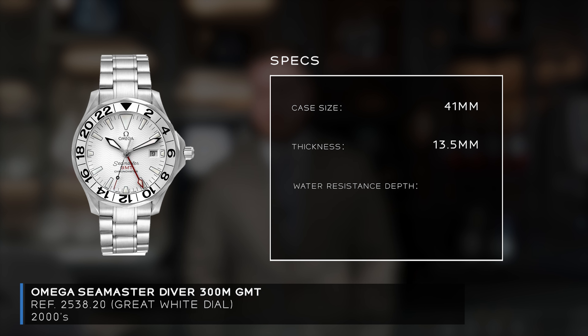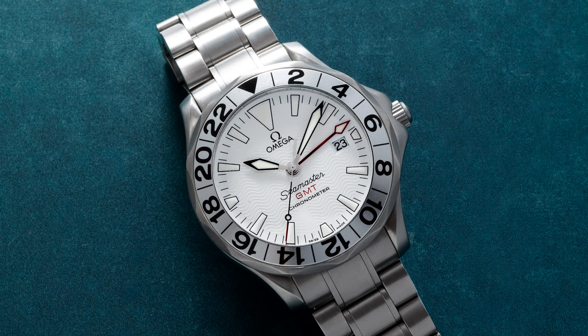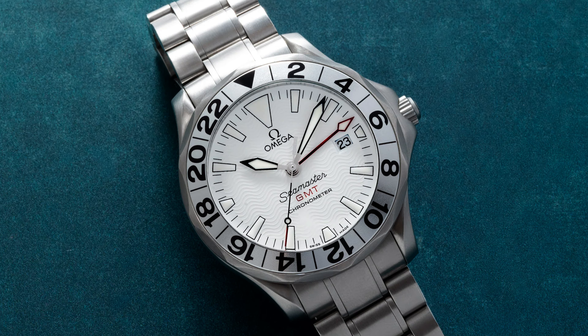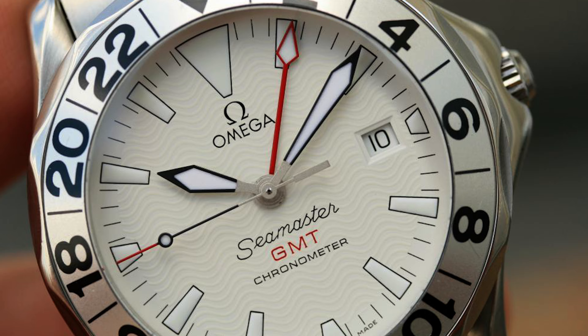It's the reference 2538.20, made for the 50th anniversary of the Omega Seamaster. It comes in at 41 millimeters, a thickness of 13.5 millimeters, a water resistance of 300 meters — which beats out the Rolex GMT — and has the automatic Omega caliber 1128, essentially an ETA 2892 movement with an additional 24-hour hand. Market price is $3,500.